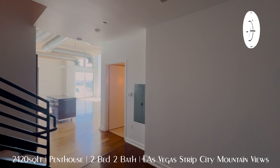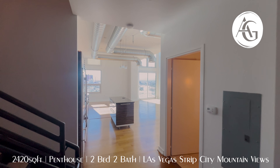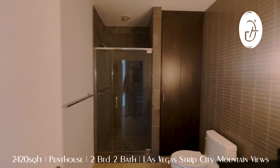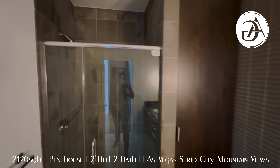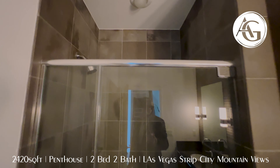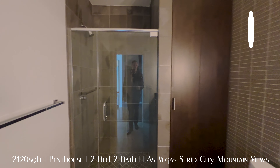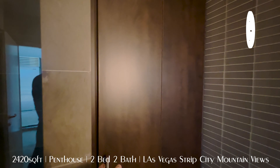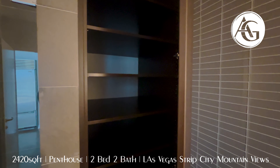Look at this place. Wow. If you want to entertain, if you want to check out the city, if you want mountain views, city views, strip views — whatever you want, this place has it. It's absolutely incredible. I'm Andrew Guyant with Simply Vegas. Hit that subscribe button, you don't want to miss any of these videos, and if you like this, please give me a like. Let's go check it out right now — no time to waste.